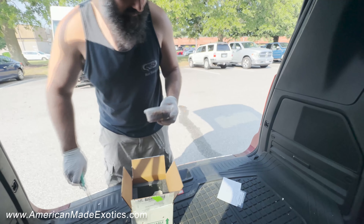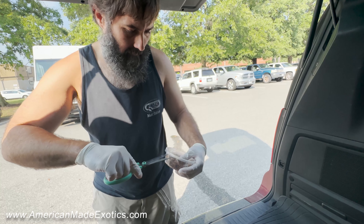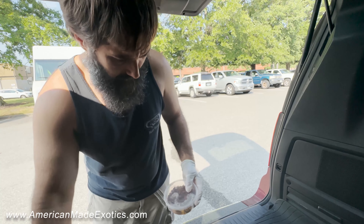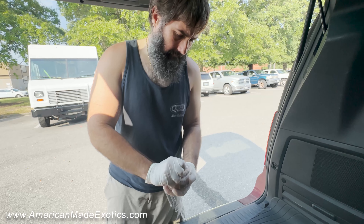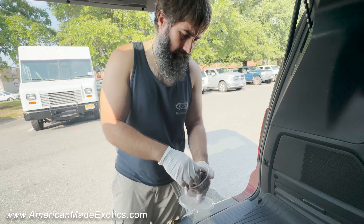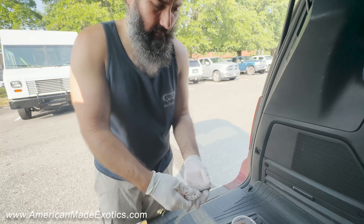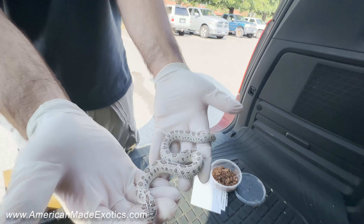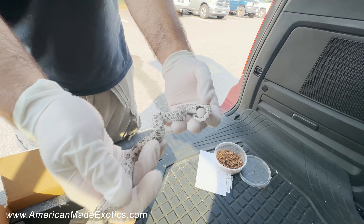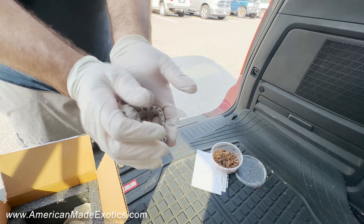Got some scissors here. Such a pretty animal. I can definitely see why my daughter fell in love with this one — just a very cool animal. She's definitely going to be happy to see this when she gets out of school today.